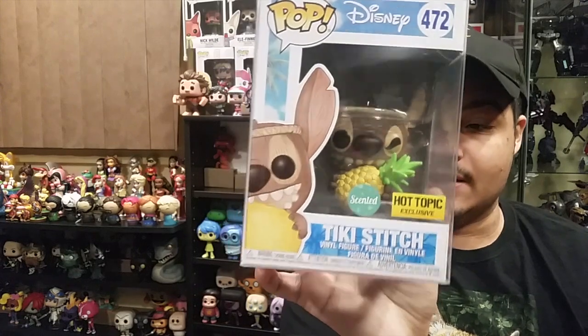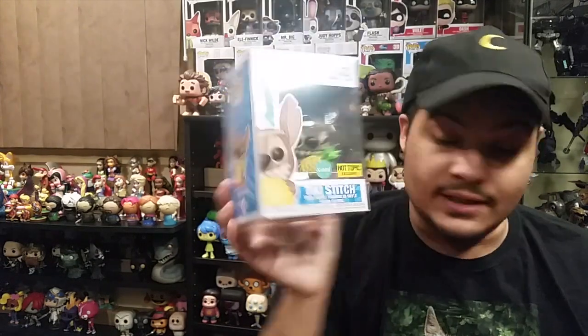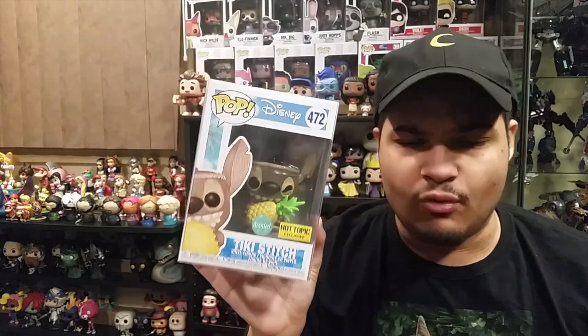I got the Hot Topic girl here — I did the buy two get one free and got her for free. I also bought the Hot Topic Lilo and Stitch box and got the Mr. Mini, the plush, and of course the pop. This is Tiki Stitch. It's supposed to smell like pineapples and it really does — it has a pretty good smell. It's a really nice pop; I love the wood finish. I originally didn't want this pop but after watching a YouTuber unbox it, it kind of grabbed me.